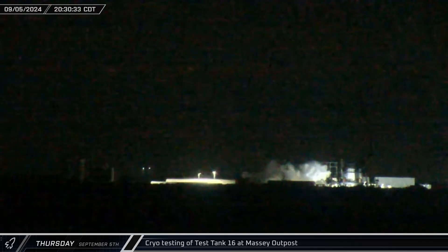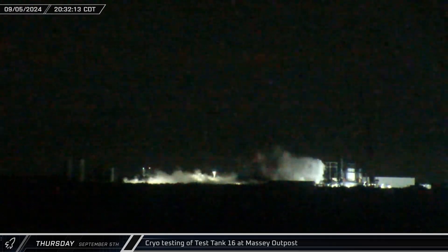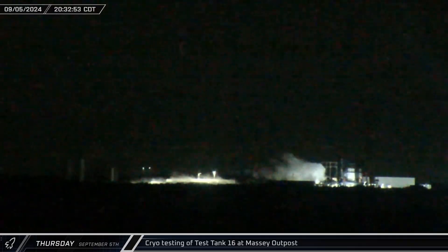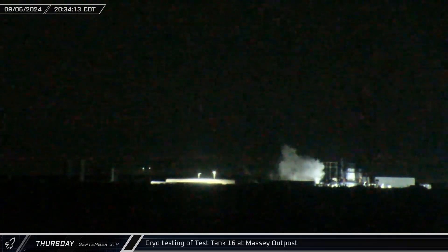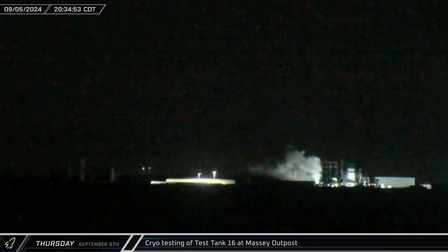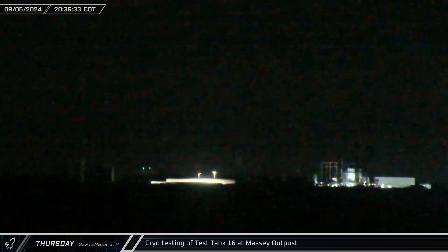Thursday night, Test Tank 16 was undergoing a fresh round of testing at the Massey Outpost. Due to the darkness, it's hard to tell exactly what was taking place, but the tank was clearly loaded with cryogenics. It seems likely that there were some structural tests performed, as well as the use of hydraulic actuators on that stand.